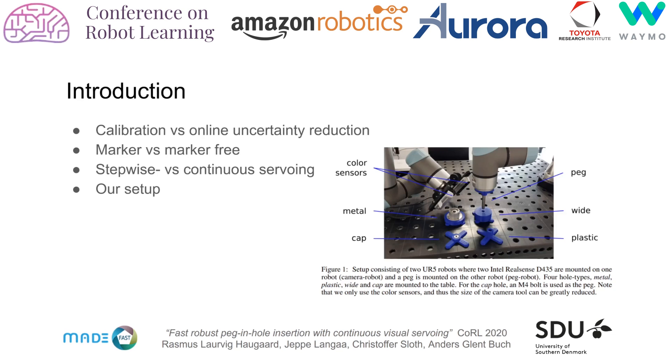In robot systems, uncertainties accumulate from various system parts. While calibration can reduce uncertainties to some degree, in practice tool and grasp uncertainties and desirable system features like passive compliance and modular tool systems set a lower bound on the uncertainty. Thus, in addition to a well-calibrated setup, high precision tasks may require online uncertainty reduction.